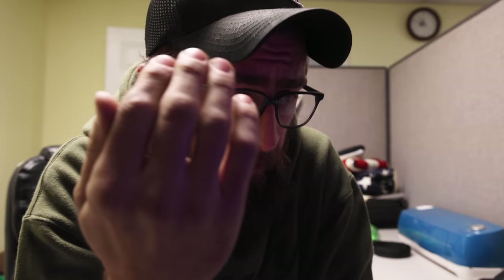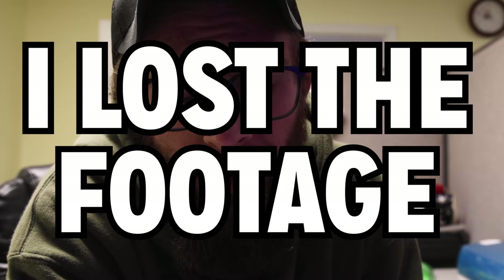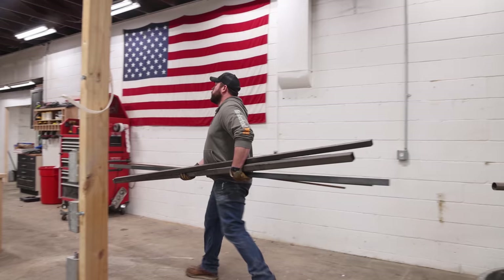Oh f**k. So I know you guys are expecting a shop tour right now — that's why you clicked on this video — and we already filmed one of these and I lost the footage. I thought that I had backed it up in the chaos of the move, but the cards didn't get backed up; they got formatted. Now I gotta go tell John that we gotta re-film this video for you guys.